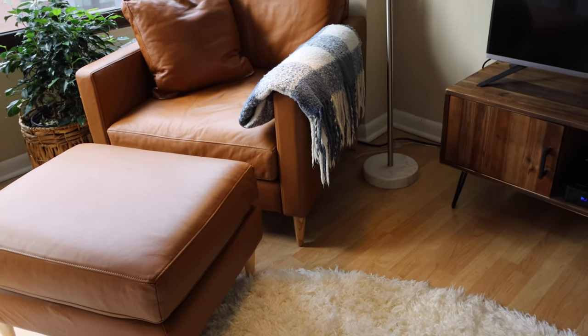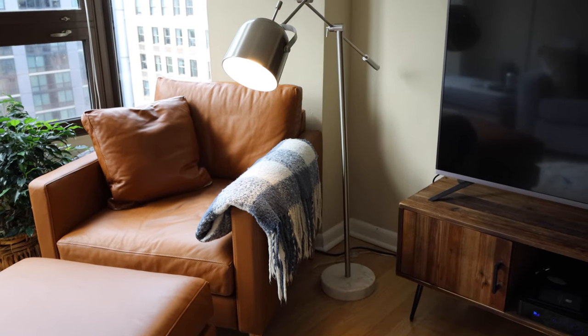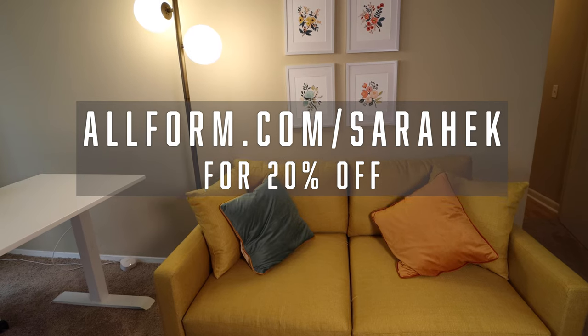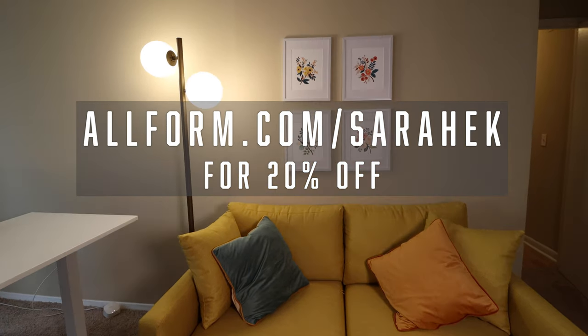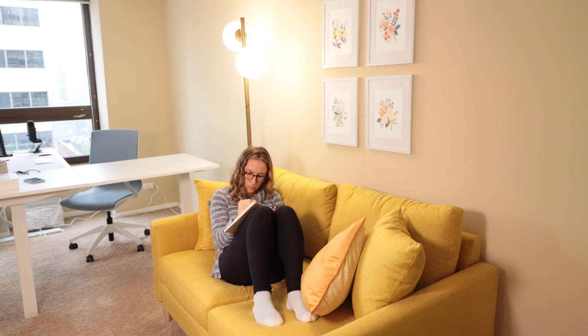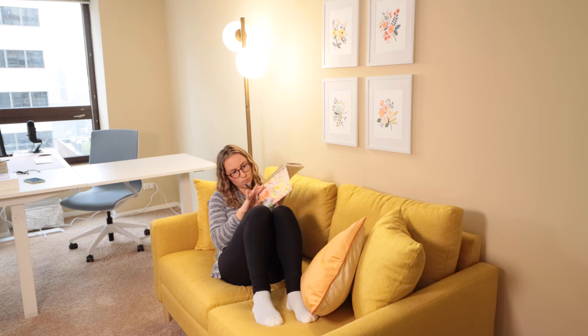If you find that the Allform sofa is the best option for your space, I do have a discount link at allform.com/SarahEK. Just so you know, this is not an affiliate link — I don't get paid whether or not you use it. Hopefully you found this video helpful. If you have any other questions, let me know in the comments and I'd be happy to answer. Until next time, bye!